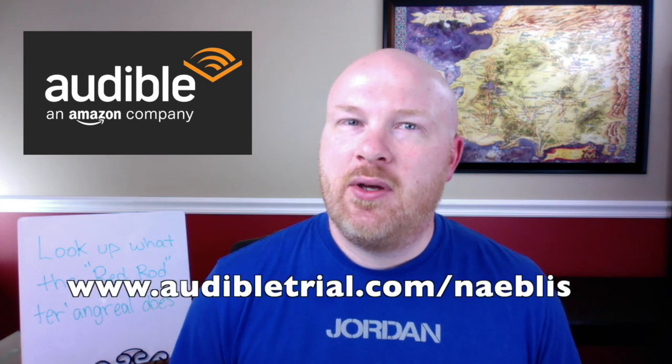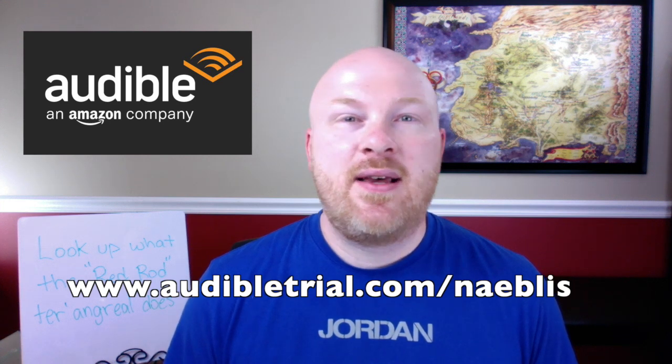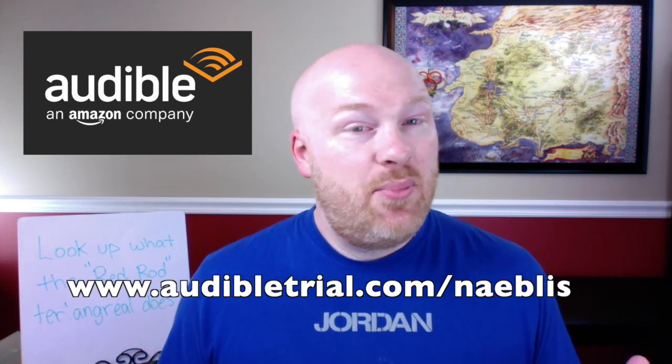Quick shout out to my channel sponsor Audible.com. I'm getting ready to travel again for business and one of my favorite things to do on the plane is listen to audiobooks. If you haven't checked them out yet, specifically Audible.com, they are offering my viewers a very special deal — you can get a free audiobook without any commitment and support the channel at the same time.